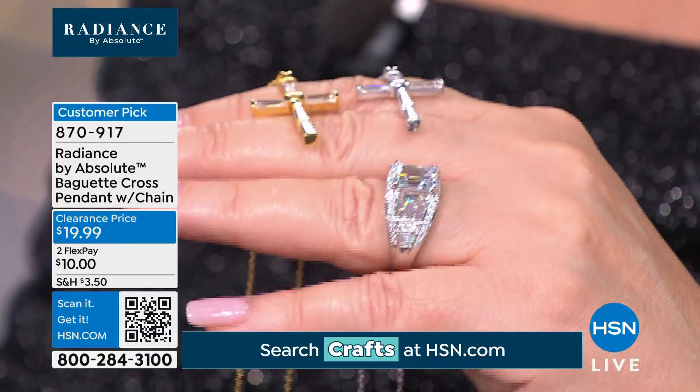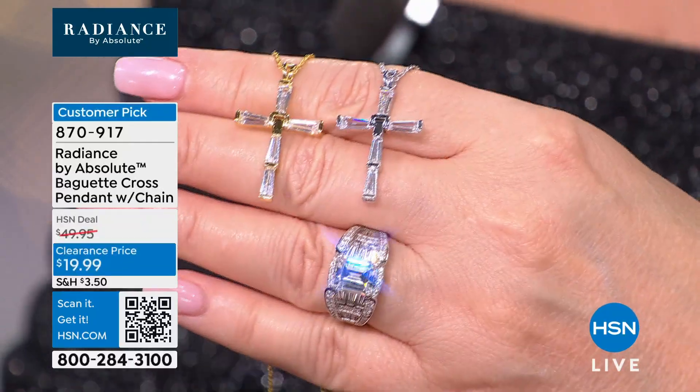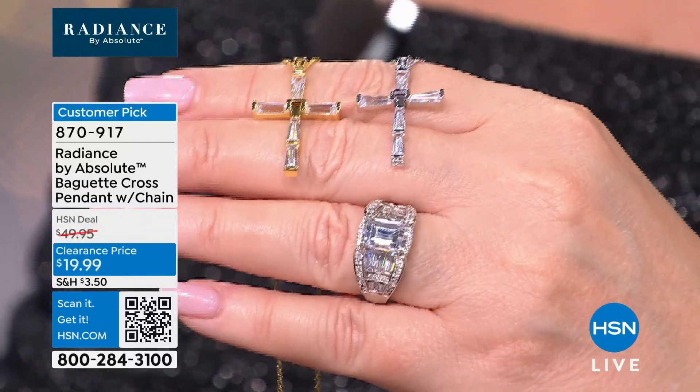That ring, though — it kind of steals the show. It's a little bit of a show-stealer.